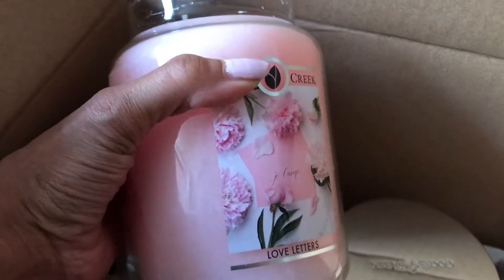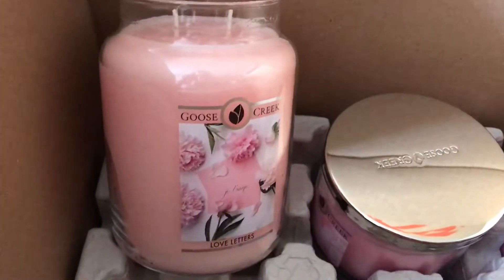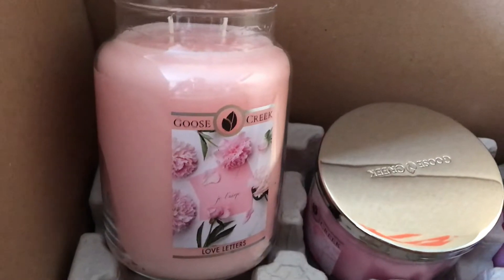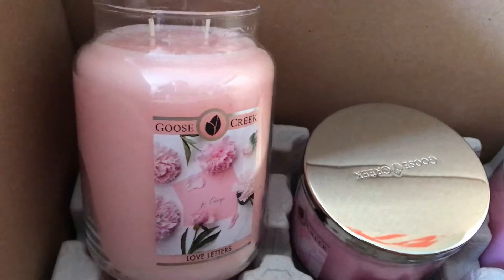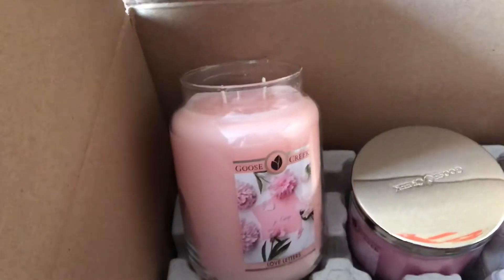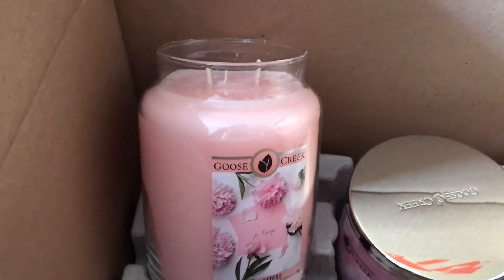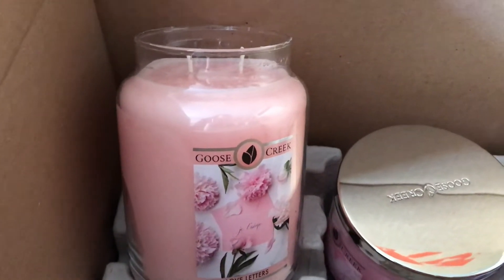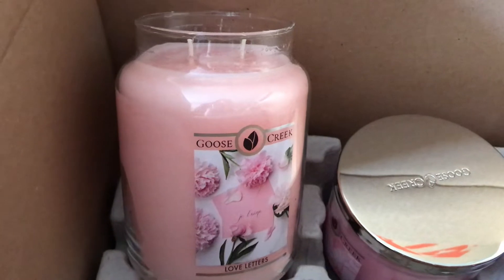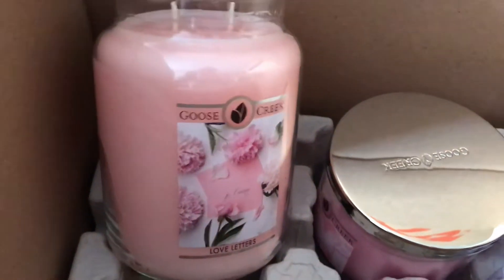It was so amazing. I love floral scents, and to me this is one of the best floral scents I've ever smelled. So let me go over the fragrance notes with you guys. Love Letters — the top notes are rich peonies and jasmine.